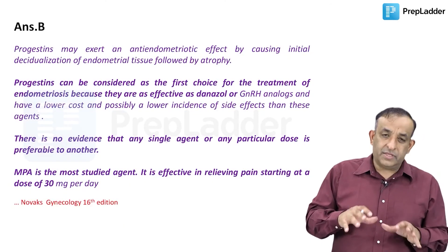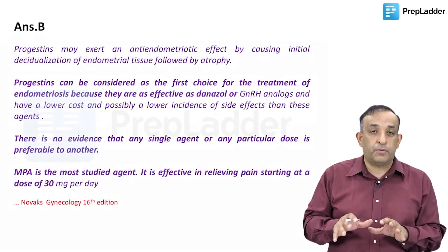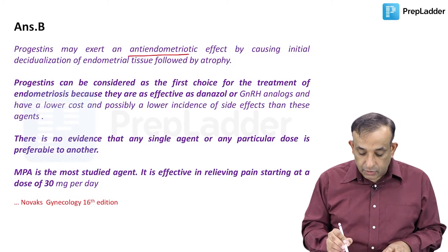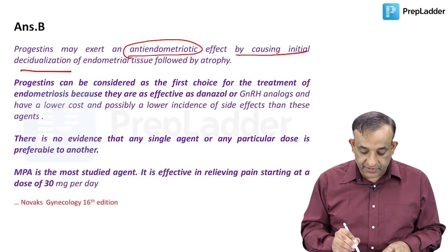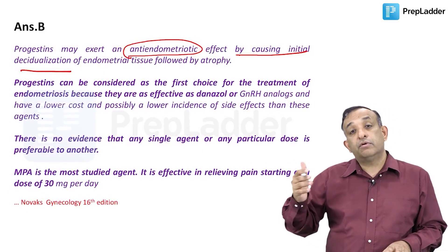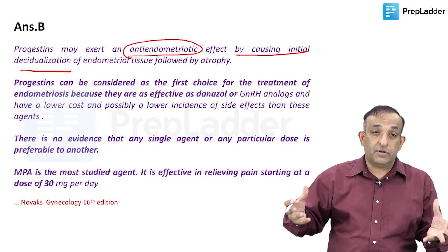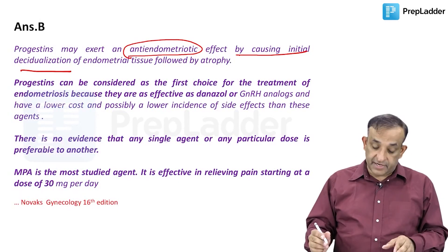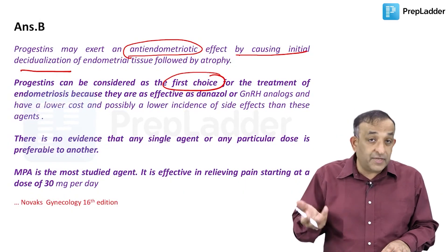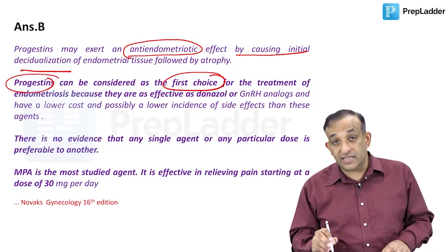I'm giving you the more important part of management rather than just remembering a drug of choice. Progestogens may exert an anti-endometriotic effect by causing initial decidualization of endometrial tissues followed by atrophy. High-dose progestogens ultimately cause atrophy of the endometrium and also the endometriotic tissues - the endometrium in the uterus gets atrophic, and endometriotic tissues like cysts outside the uterus also slowly shrink in size. Progestogens can be considered the first-choice drug, as they are as effective as danazol or GnRH analogues.